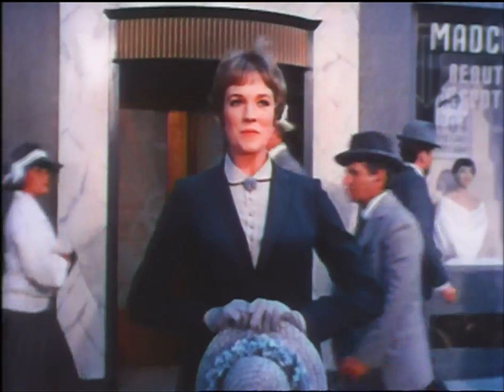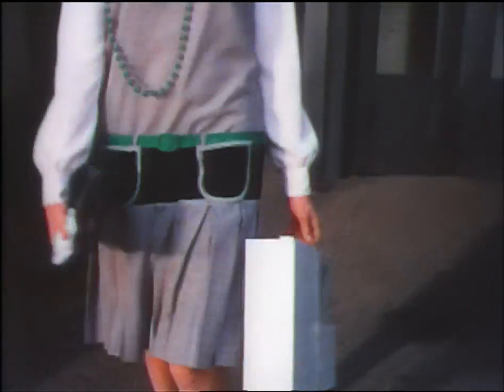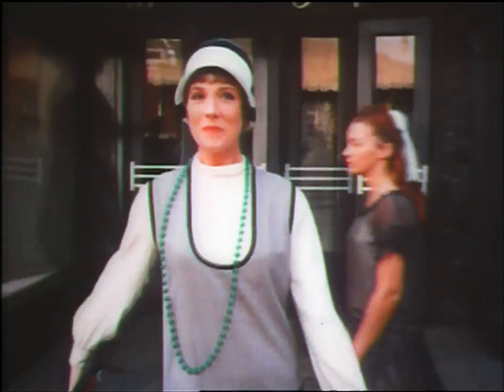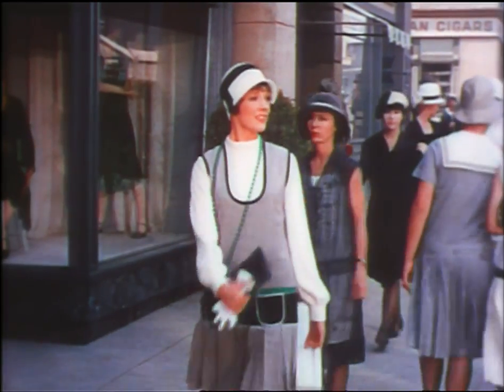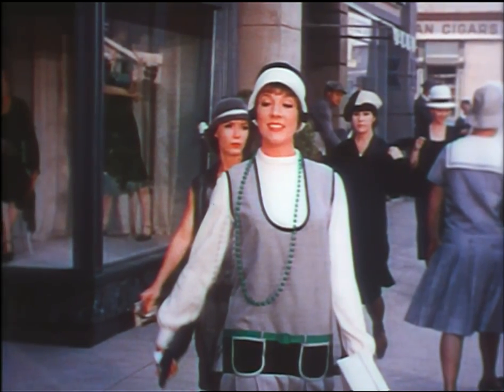Hey, that's Julie Andrews! Down buster. The revolution in dress that started in the emancipated 20s is still going on. Let's study it a bit through Millie and her friends. Hold it, Millie. Ladies, it's all yours. Take it away.